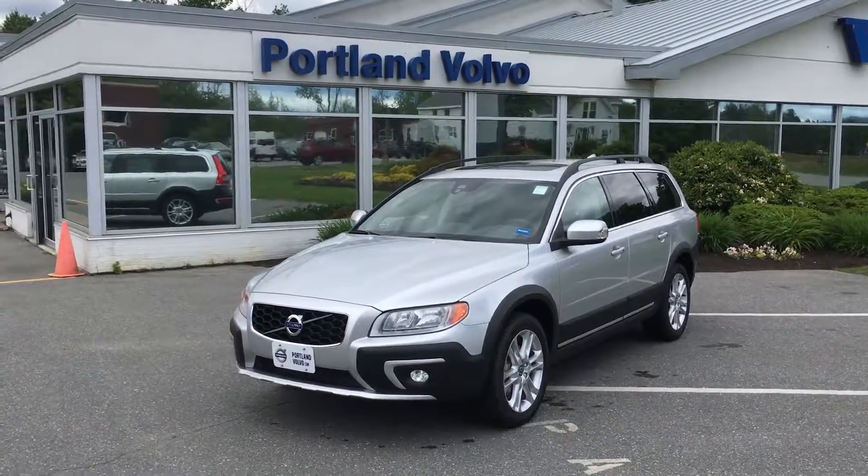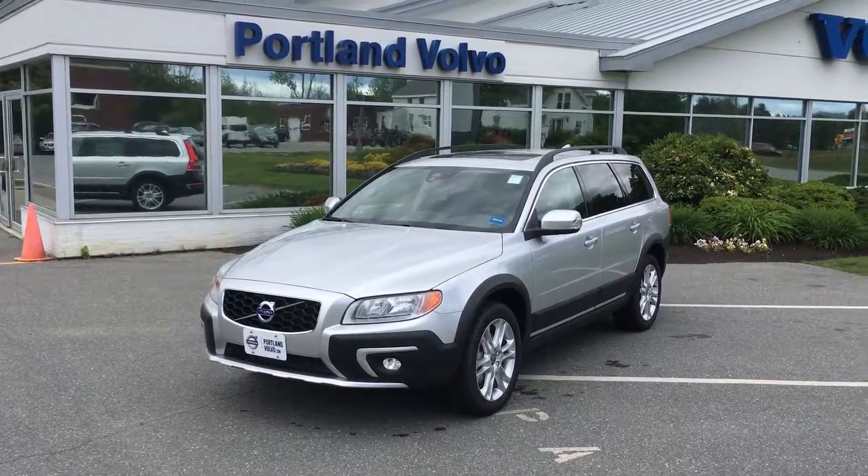So come right down to Portland Volvo and check it out — the 2016 Volvo XC70 T5 all-wheel drive here at Portland Volvo.